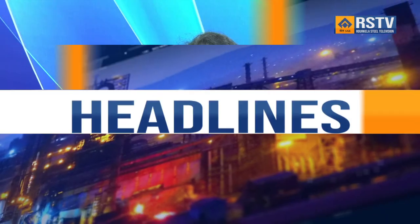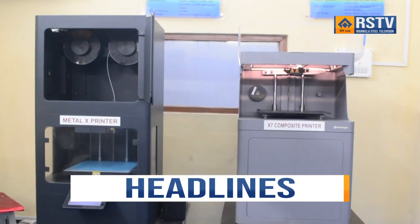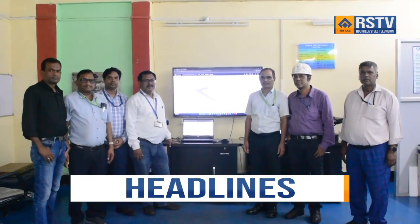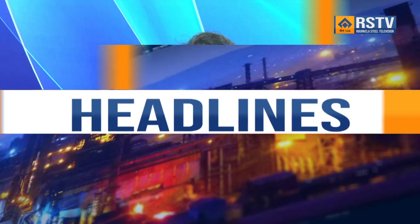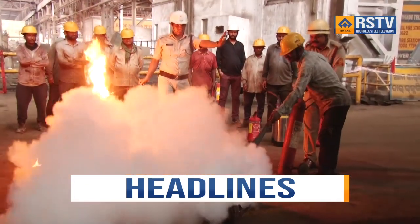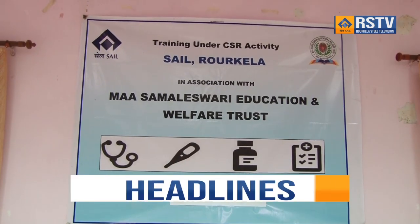Welcome to this edition of the News Bulletin. In the headlines today: Design Department of SAIL RSP uses advanced 3D printing technology to help develop critical equipment bringing huge savings; safety training program on material handling safety and fire safety held at CRM Department; and home and health aid training concludes at SAIL RSP.